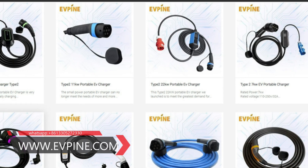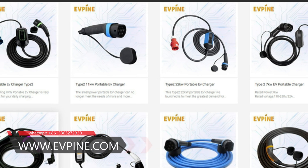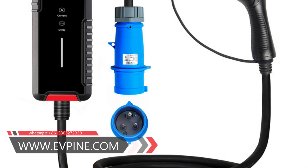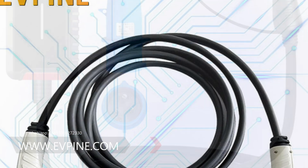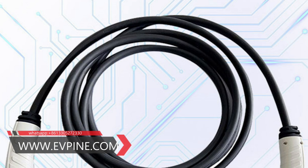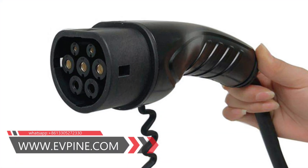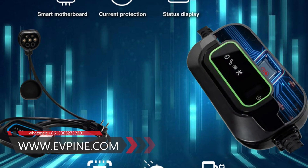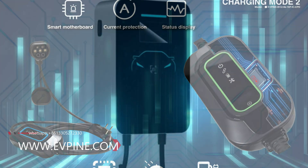There are four types of electric vehicle charging connectors. Two of which are used for alternating current, AC, and can be charged with up to 43 kilowatts. The other two are used for direct current, DC, which can charge at up to 350 kilowatts quickly. There are two types of AC plugs.